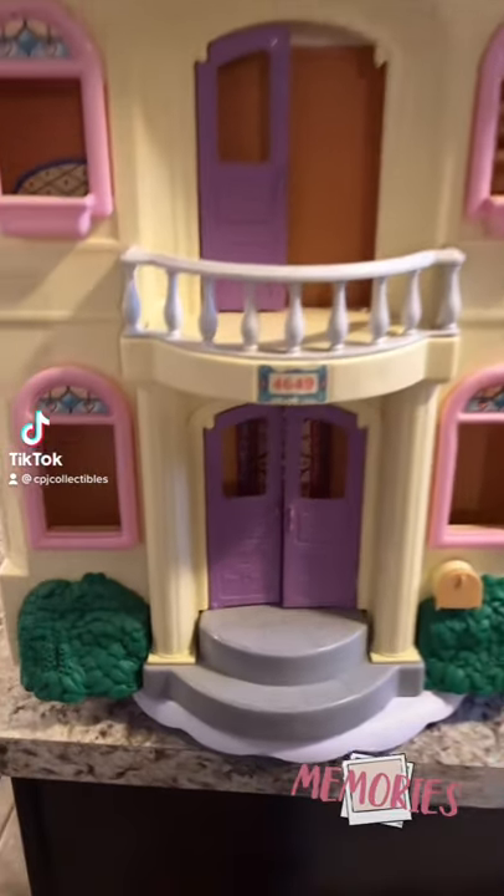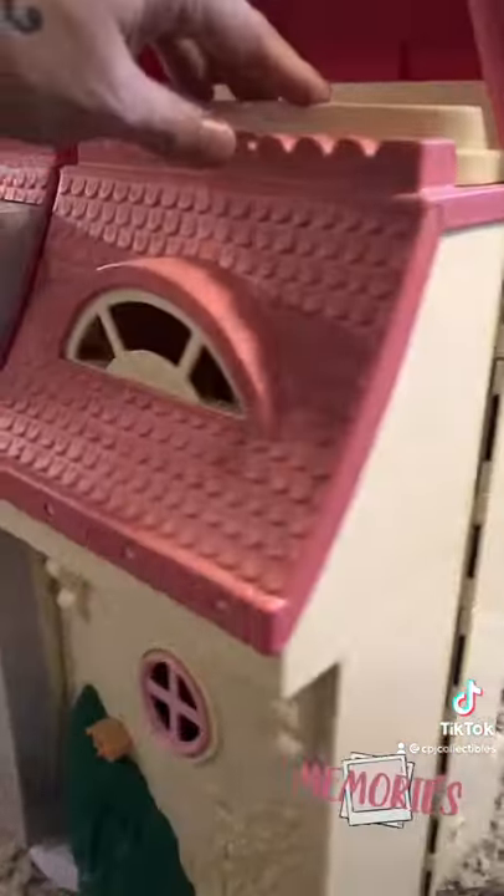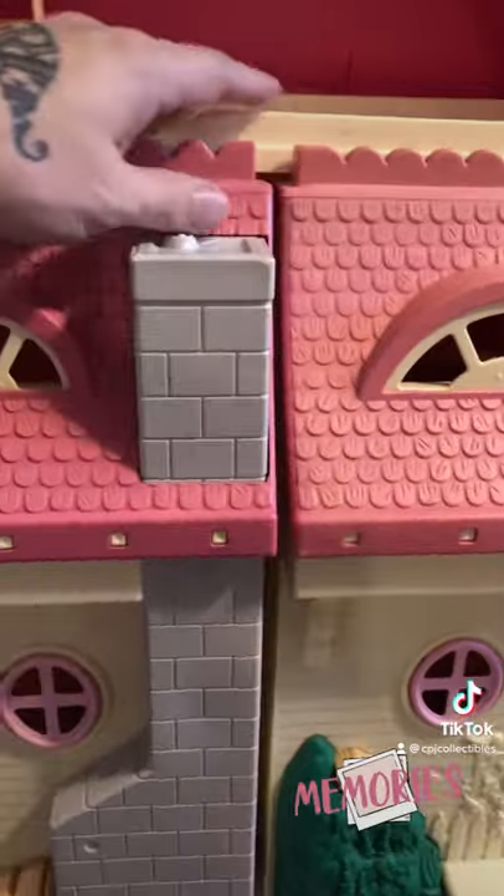Here's another classic dollhouse from the 90s that might unlock a memory for you. This is the Fisher-Price Loving Family Pink and White Dollhouse. Now there was another version that came in blue and white. This is the pink and white one and this thing is huge.